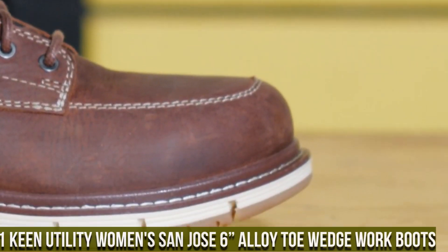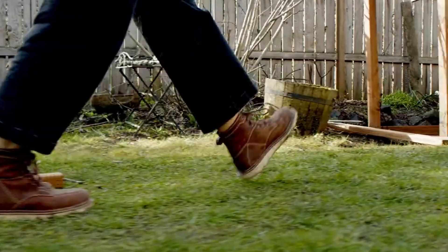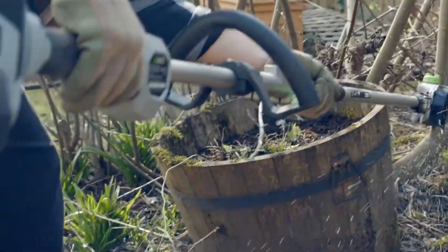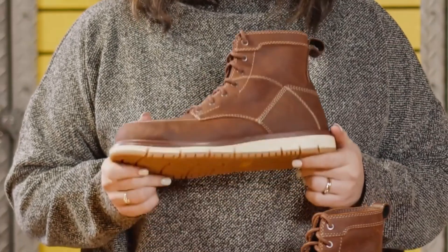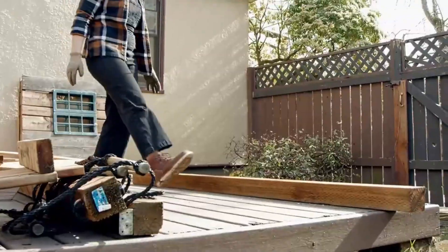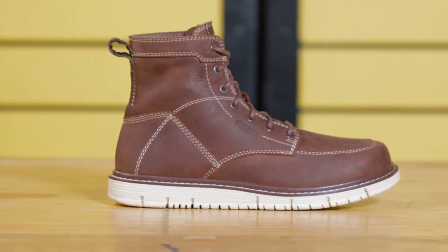Number 1: Keene Utility Women's San Jose 6 Alloy Toe Wedge Work Boots — where style meets durability and safety. These work boots are designed to cater to the needs of hardworking women, providing unmatched protection and comfort. The San Jose 6 features an alloy safety toe that meets ASTM standards, offering lightweight yet robust protection. The full-grain leather upper and wedge outsole exude sophistication while ensuring durability. The breathable mesh lining keeps your feet dry and fresh even during long work hours. With a metatomical footbed that cradles your feet and offers arch support, these boots are crafted for all-day comfort on the job. Elevate your safety gear and experience the quality and functionality of Keene Utility Women's San Jose 6.